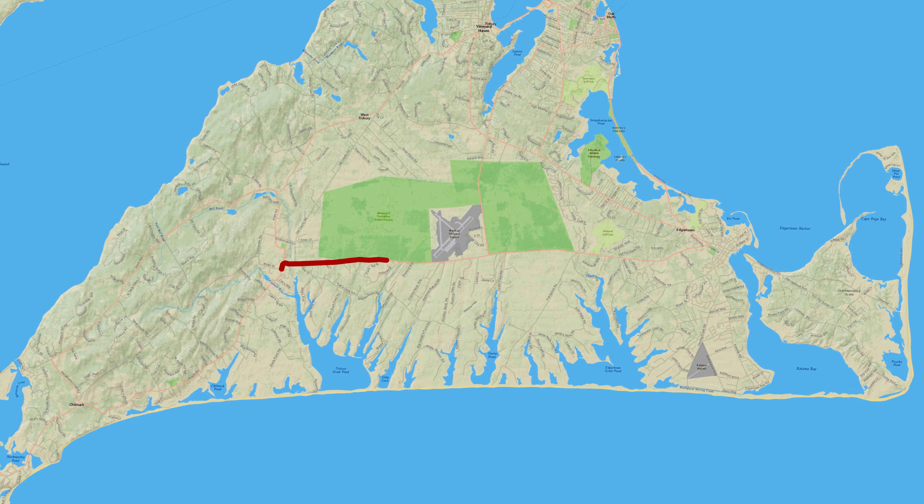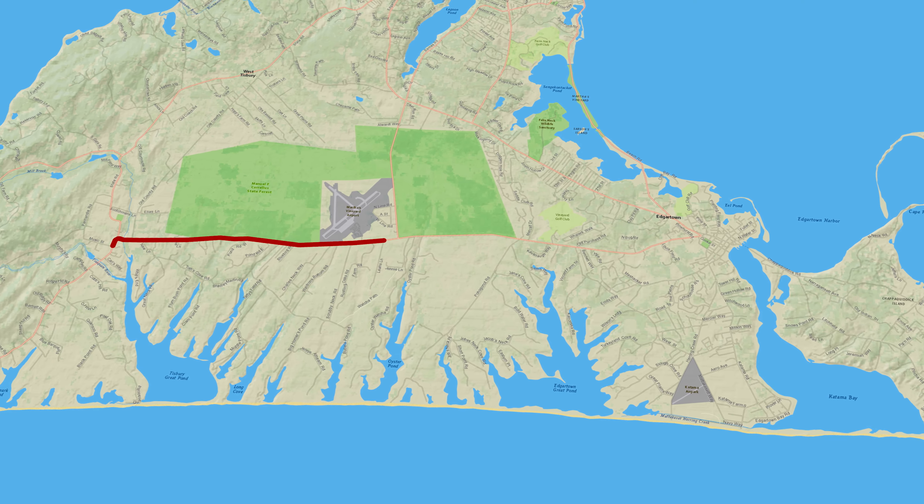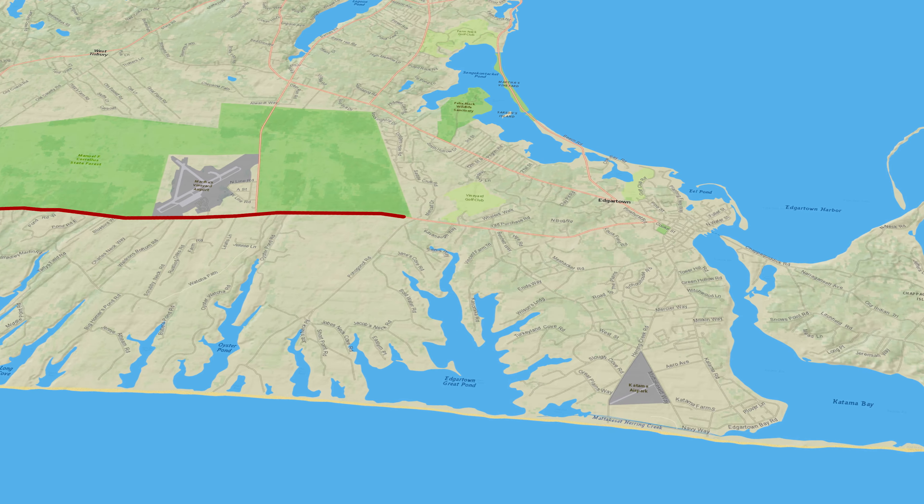Martha's Vineyard is about seven miles from the Cape Cod coast, and the island is about 96 square miles.